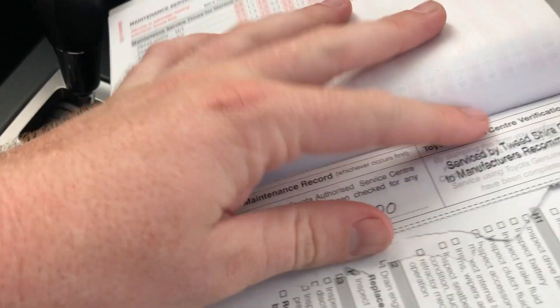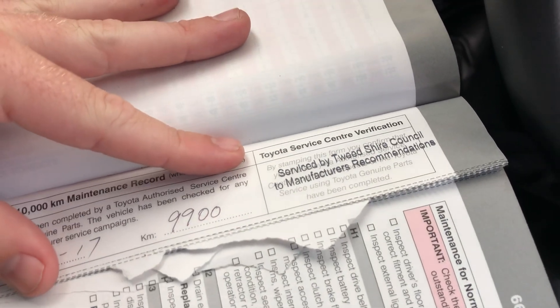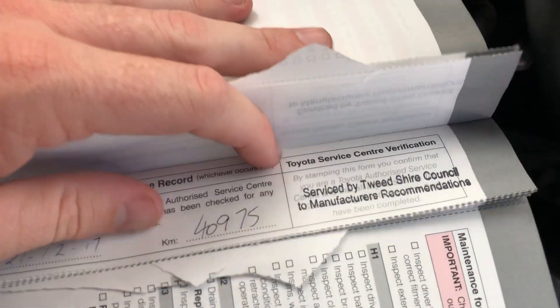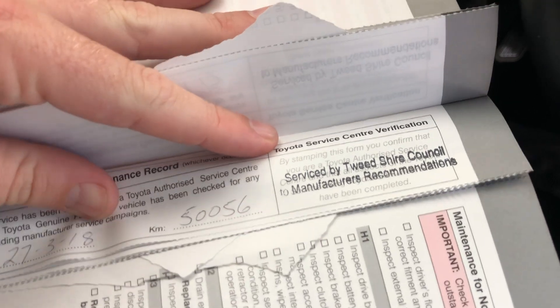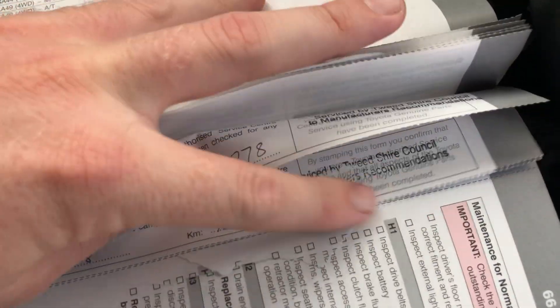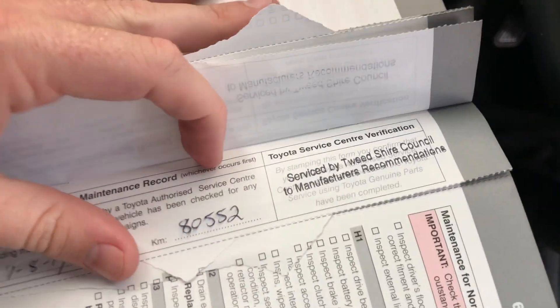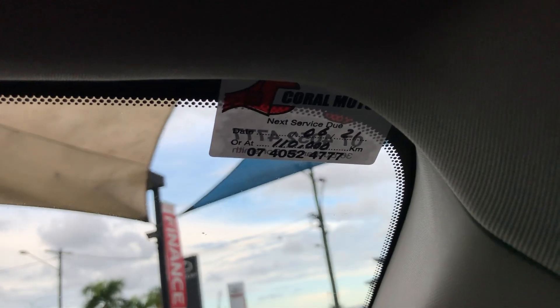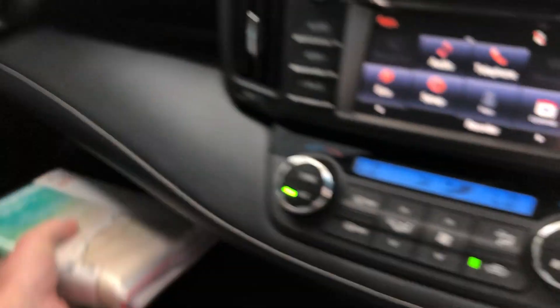As for the service books — it looks like it was originally owned by Tweedshire Council. Services were done at 9,900km, 19,855km, 30,900km, then the 40,000, 50,000, 60,000, 70,000, 80,000, and 90,000km services, bringing us to the 104,000km service. So the next service is due at 110,000 kilometres, which is quite handy.